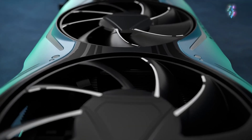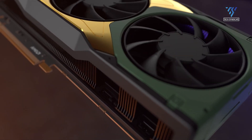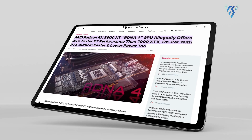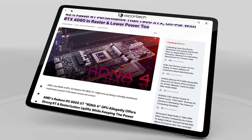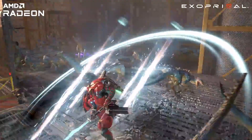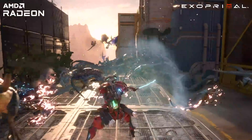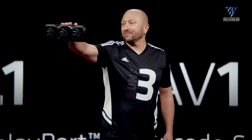The AMD Radeon RX 8800 XT is generating interest in the tech community, with leaks shedding light on what could be AMD's top-tier RDNA 4 GPU. While the specs seem solid, they've also raised eyebrows regarding whether AMD is doing enough to stay competitive in an ever-evolving GPU landscape.